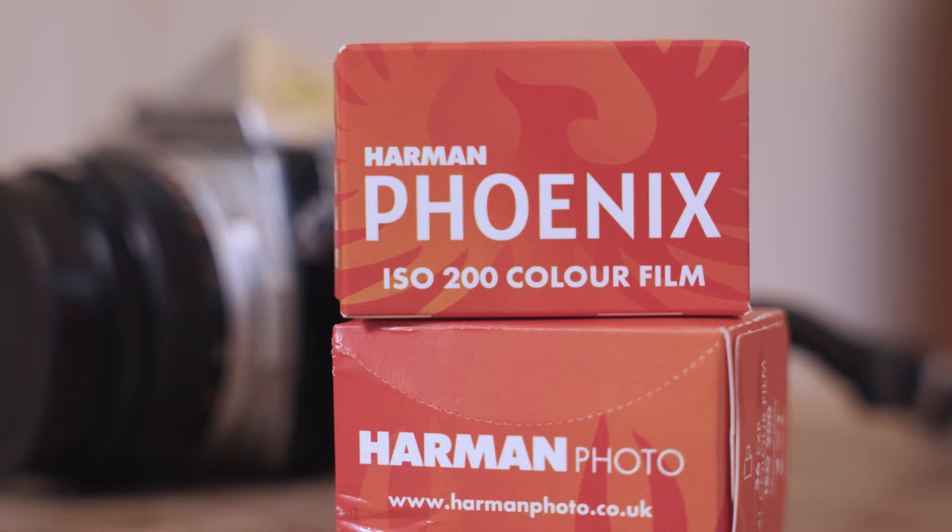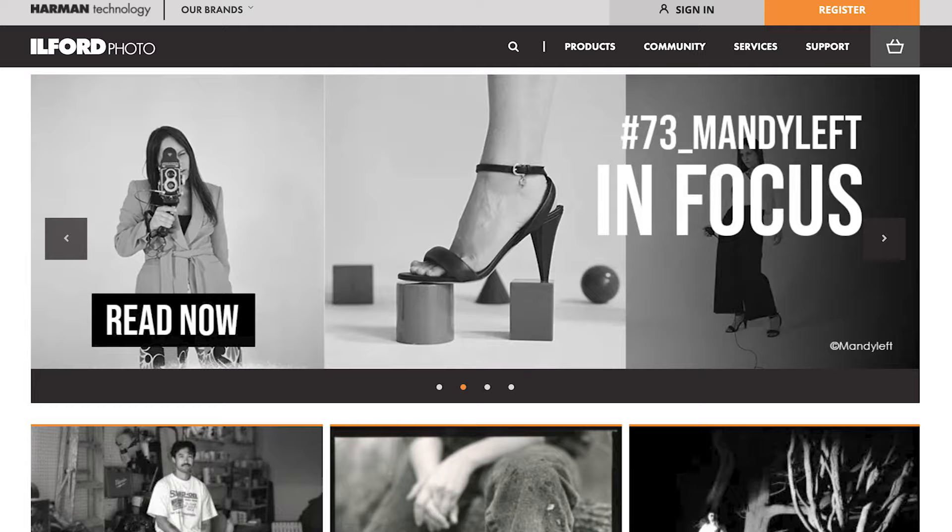Hey everyone, so you may have heard the very exciting news that there is a new colour film out from a very unexpected direction. The film is called Phoenix — Harman Phoenix — and it is indeed made by Harman in the UK, the company who make Ilford and Kentmere black and white films.